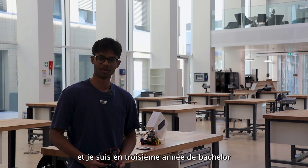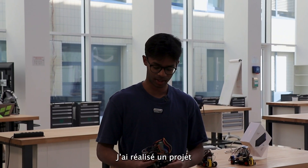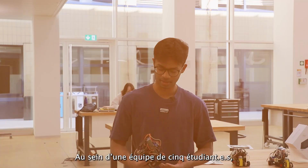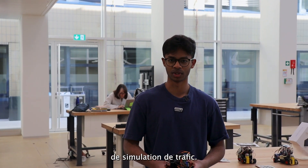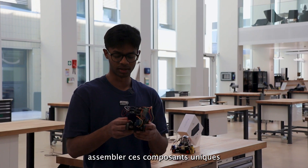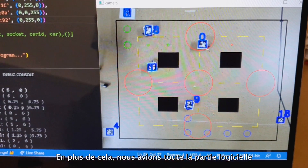Hi, my name is Anirud and I'm a third year bachelor student in the computer science section. I did a project in CS358 which is called Making Intelligent Things, run by Professor Christoph Koch. In a team of five students we created a centralized traffic simulation project. These are one of the cars that we made — we had to 3D print these cars and put together these Arduino components and program the car.